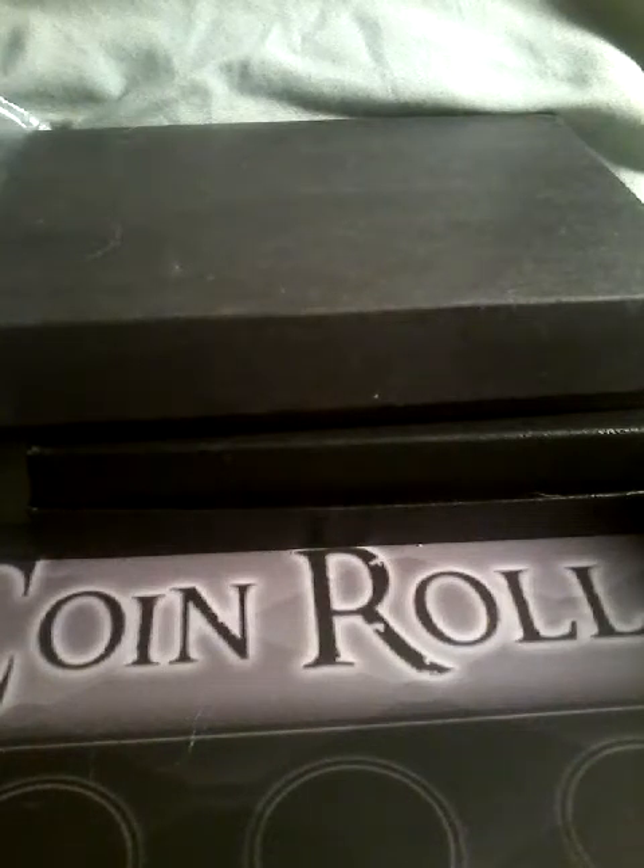Hey guys, welcome to my channel. Tonight I want to show you a big mail day that I've got over this past week.